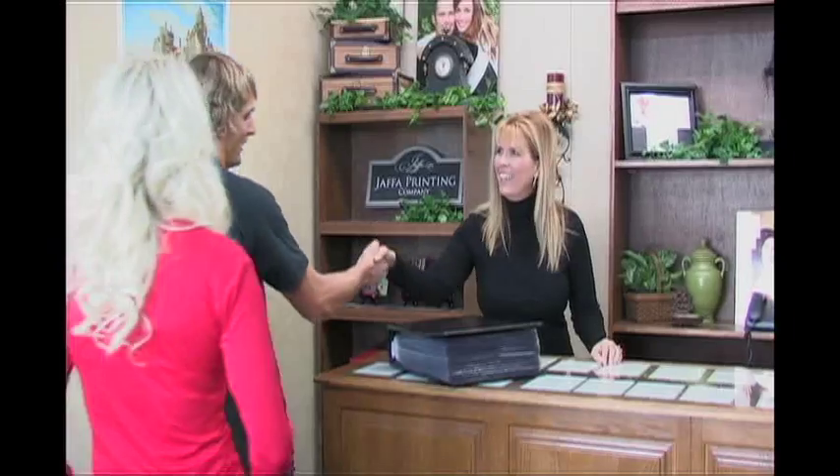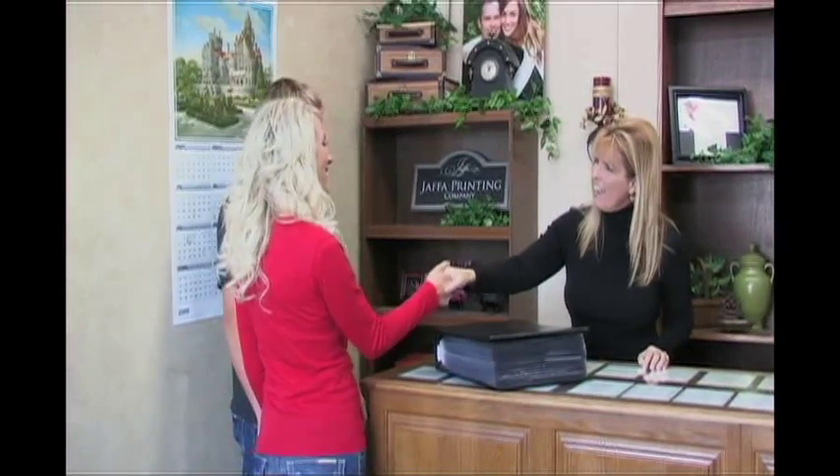Welcome to Jaffa Printing Company. My name is Christy and I am so excited to be working with you today on your invitations. We're excited too. Now we have a lot of things to go over so we can come up with three or four choices for the viewers to decide which invitation you're going to have for your wedding.